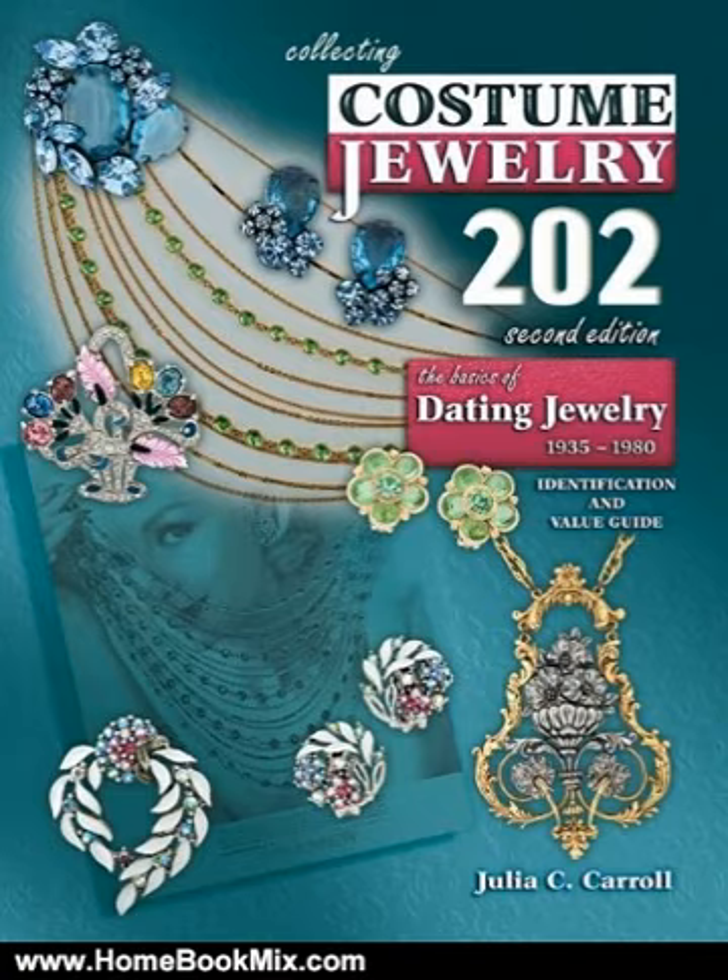Over 200 new and updated photographs have been added, including an expanded section on Boucher Jewelry. Some of the mystery about Regency Jewels is revealed through an interesting and informative interview with the nephew of Raymond Albertieri, who managed every aspect of Regency Jewels from the late 1940s through 1972.